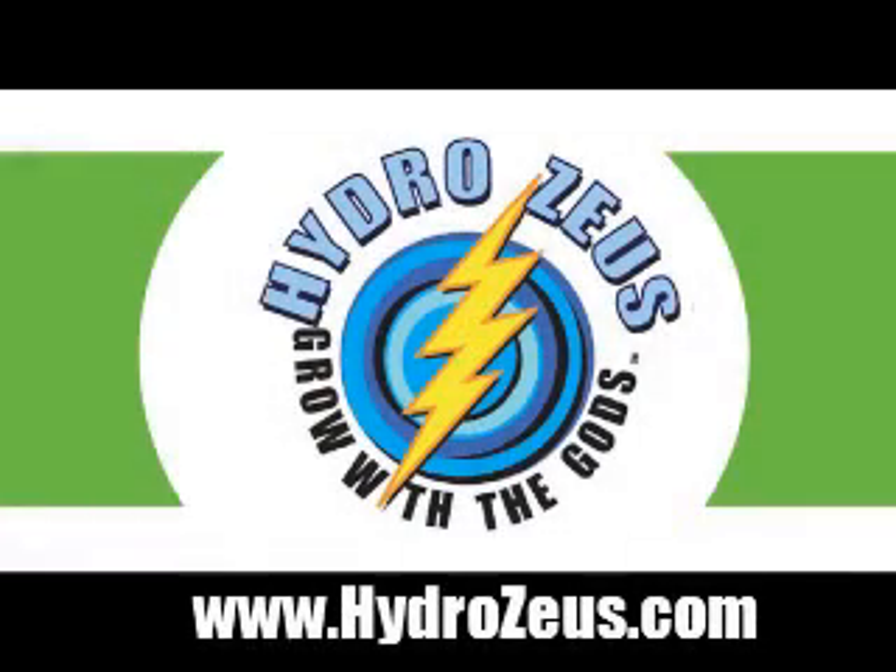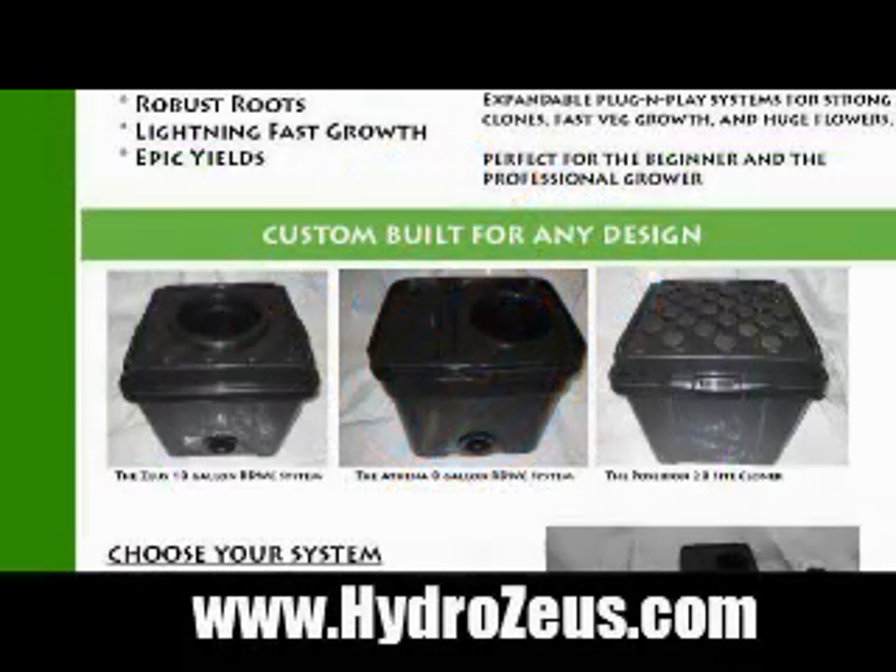Hey Colorado, when you think about hydroponics, I want you to remember HydroZeus.com. HydroZeus — now you can grow with the gods. Expandable plug-and-play systems for strong clones, fast-fetched growth, and huge flowers.